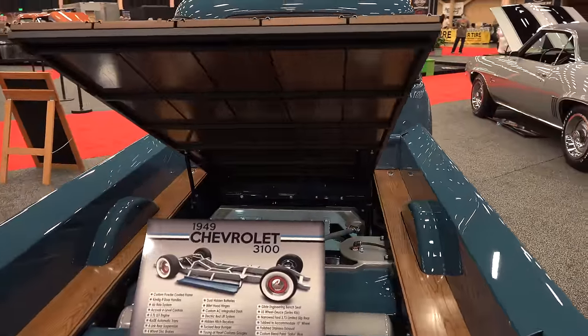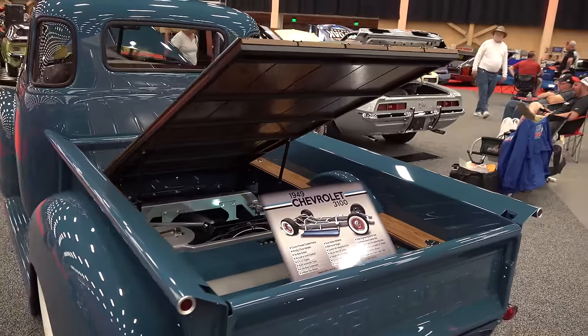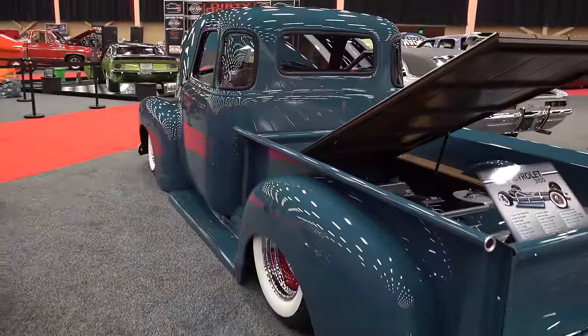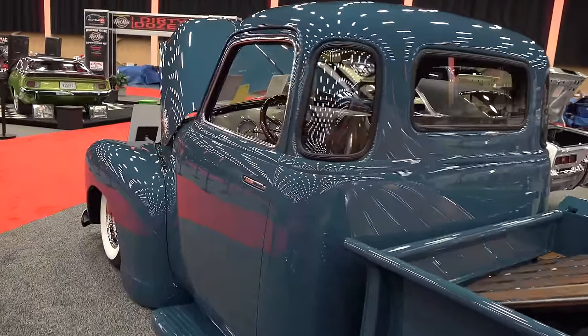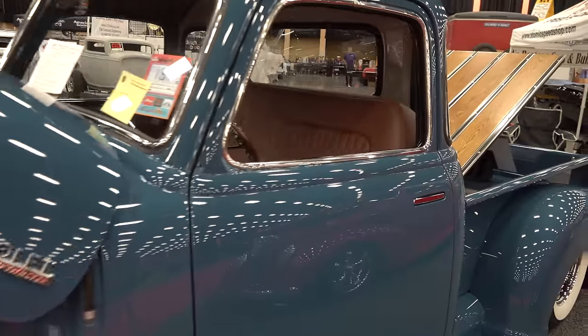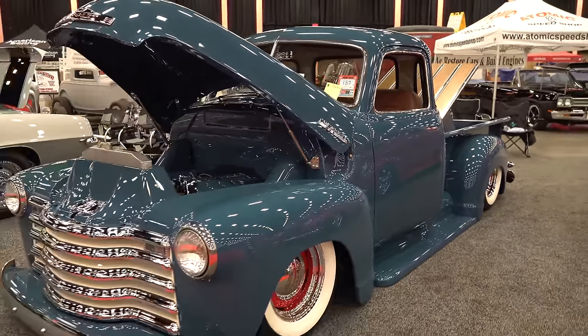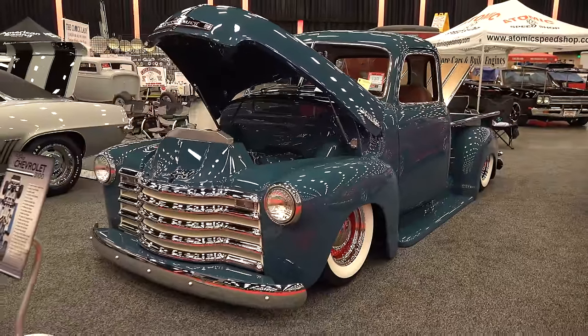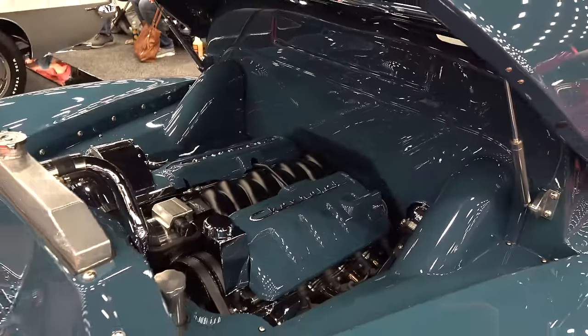It's an LS1 out of a '99 Trans Am. The back's running a wide 295 — about an 11-inch-wide tire — but it's hidden. It's a big rear wheel, but you'd never guess it. The front is running 245s, so it's got a really solid feel. With those big whites on the steelies, they just look like the skinny old tires you'd find on a truck of this era.